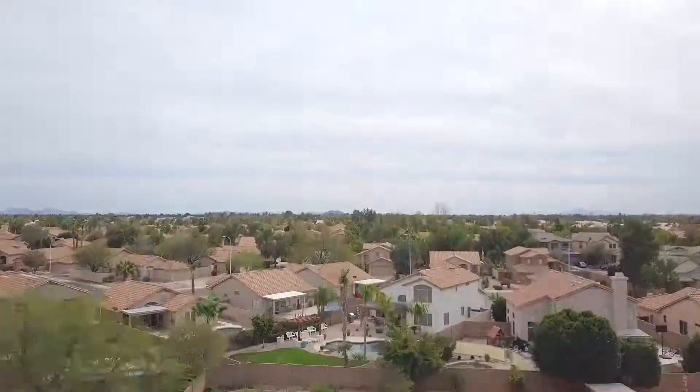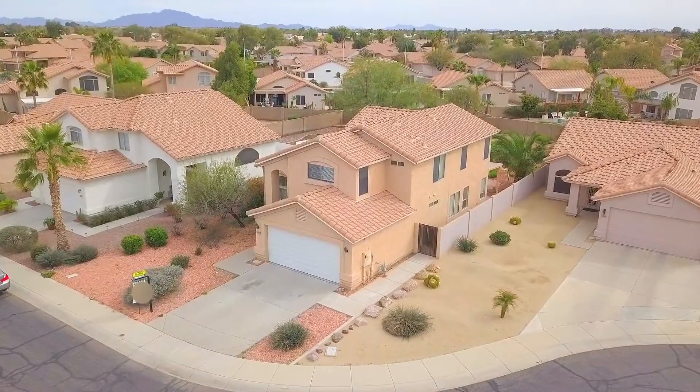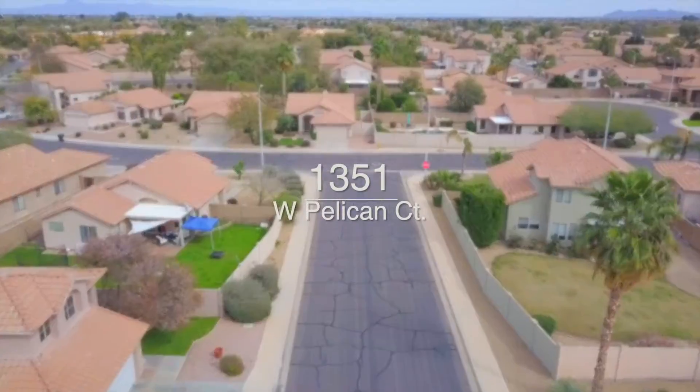Hello everyone, my name is Phil with the GoSold Real Estate team and welcome to Clemente Ranch. Before going inside this beautiful home in Chandler, Arizona, let's share the location with you.